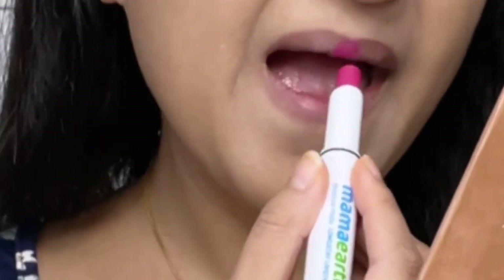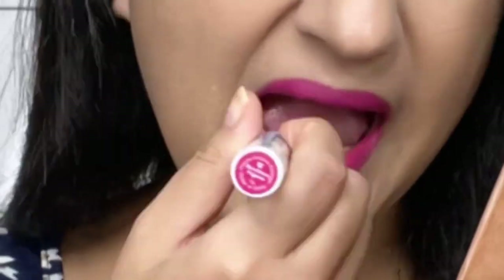Now the next shade I have is Shade 12 Perilicious Magenta. As the name says, it is a perilicious magenta — a neutral, subtle kind of magenta. It is going to suit very fair skin tones to medium dusky skin tones easily, and in fact even dusky skin tones.